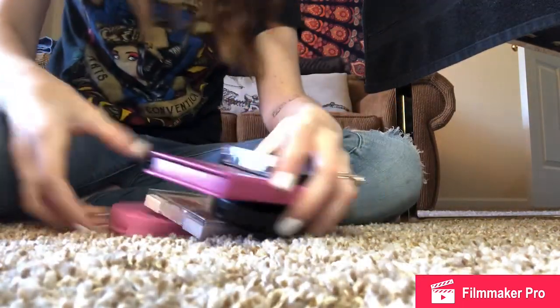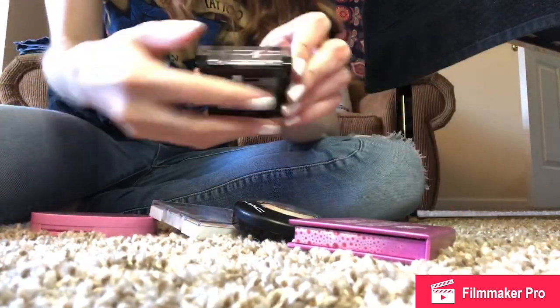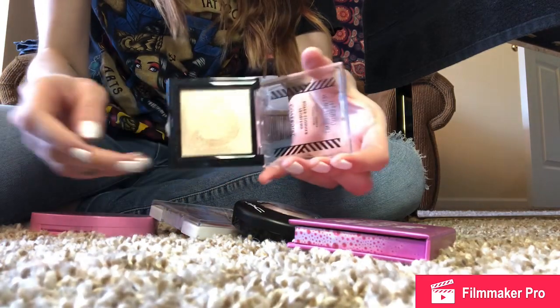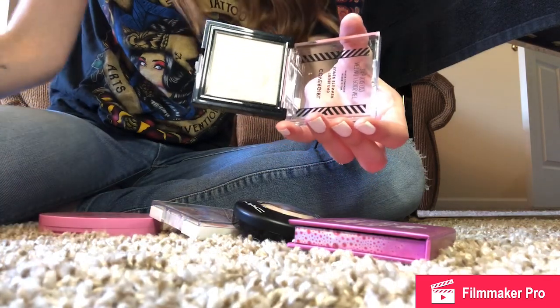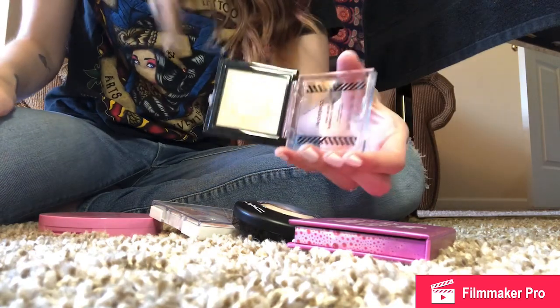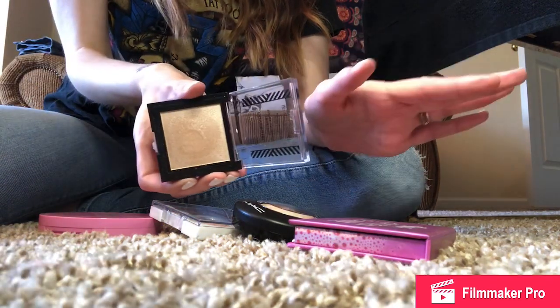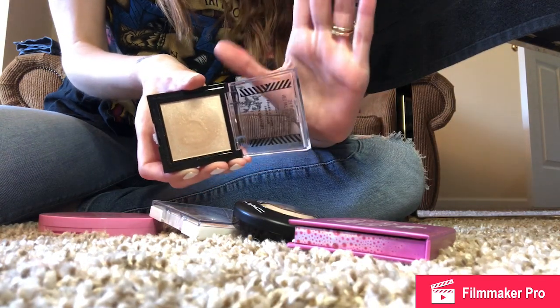These are the highlights from up there. I have the Color Girl True Blend Stunner highlight — these are absolutely amazing, if you haven't tried these you need to. They're so good, super super metallic. This is the only one I can really use because the other shades are way too dark on me; this one's getting close to too dark but I can still use it.